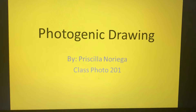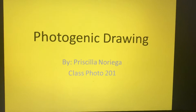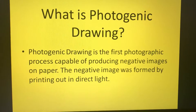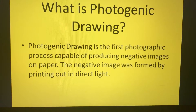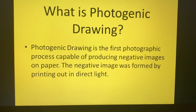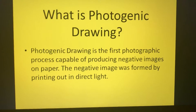Photogenic Drawing, by Priscilla Noriega, Class Photo 201. Photogenic Drawing is the first photographic process capable of producing negative images on paper. The negative image was formed by printing out in direct light.